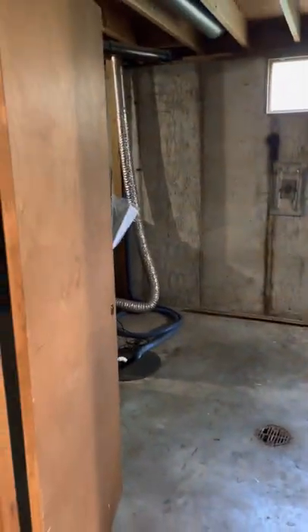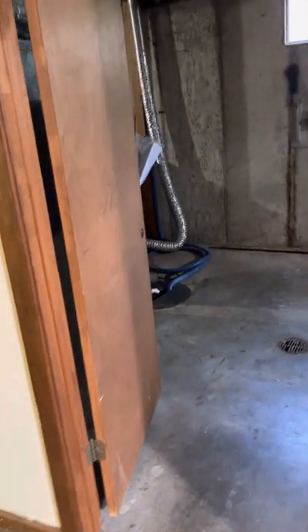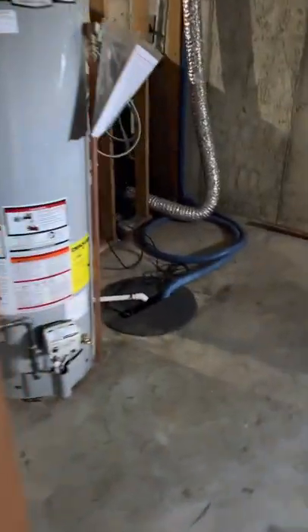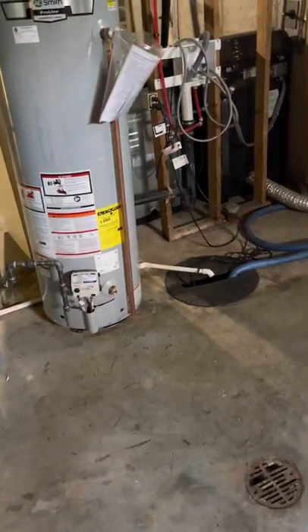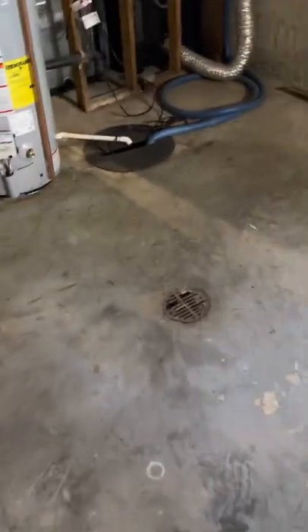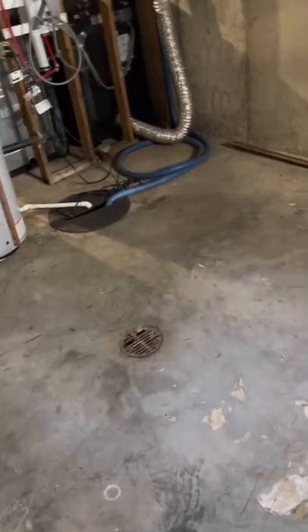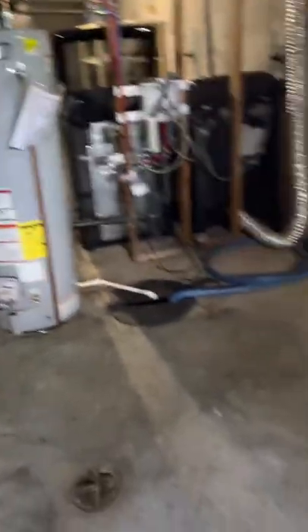When you come down the stairs and into that first little room, this would be the perfect room for a bathroom — financially and design-wise. If you'll notice where the drain is, your toilet, shower, and sink can all run into the main sewer line, which is right down in this area. If you don't run it here, you're going to have to cut up a bunch of concrete on the other side to hook up a bathroom.